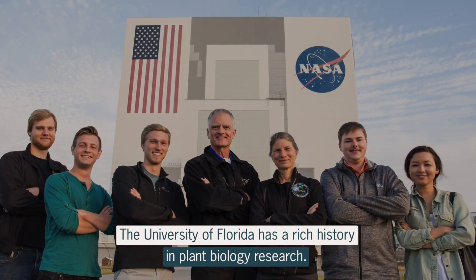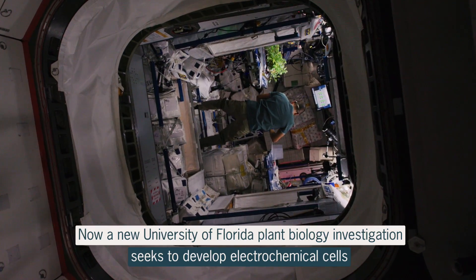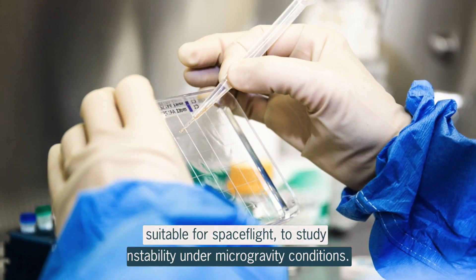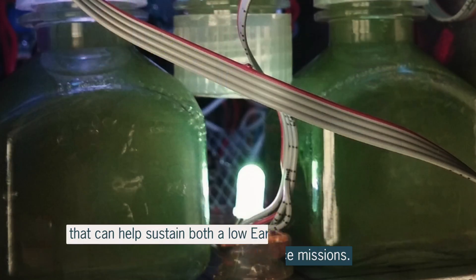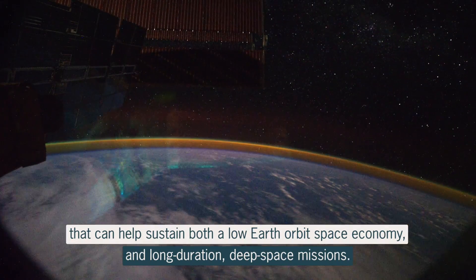The University of Florida has a rich history in plant biology research. Now, a new University of Florida plant biology investigation seeks to develop electrochemical cells suitable for spaceflight to study instability under microgravity conditions. The investigation could ultimately develop algae that could help sustain both a low-Earth orbit space economy and long-duration deep space missions.